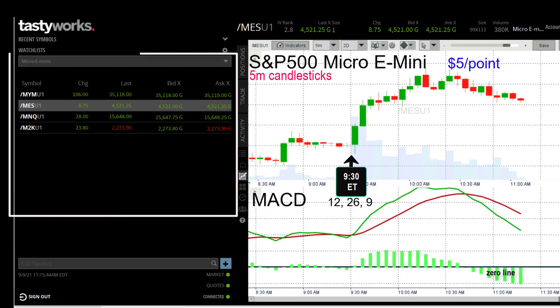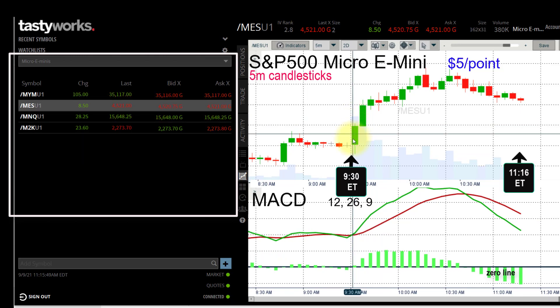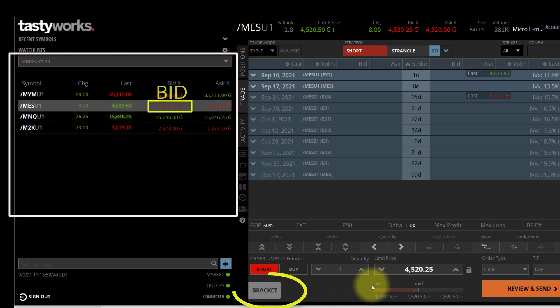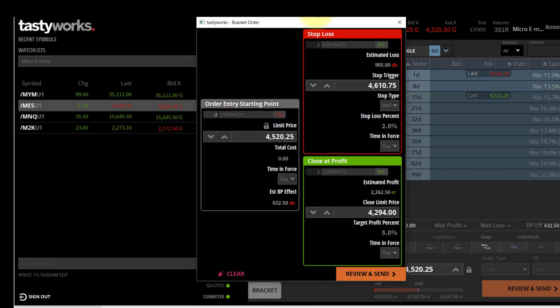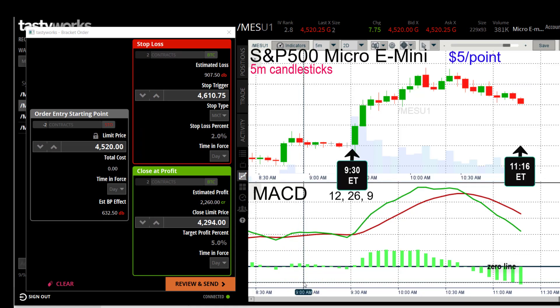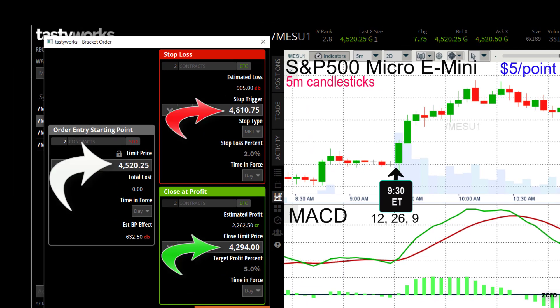Now we're on the live trading screen. Same setup that I just described to you. Over on the left side is my watch list, and I have the S&P 500 selected there. I'm going to enter this trade with a bracket order. So I click on the bid, I change it to two contracts, and click the bracket. I bring the bracket over to the left side of the screen so I can see my chart on the right side, and I start contemplating how much I might want to risk on this trade.